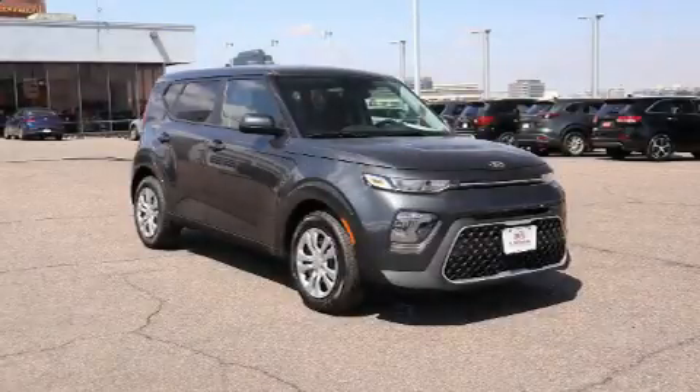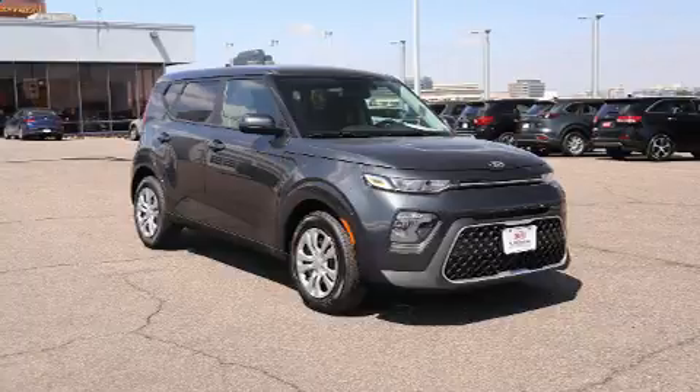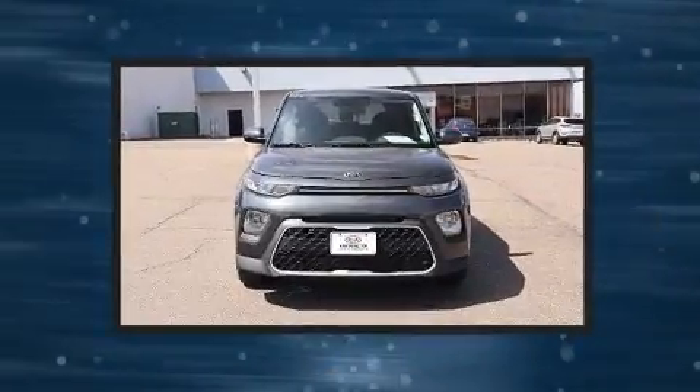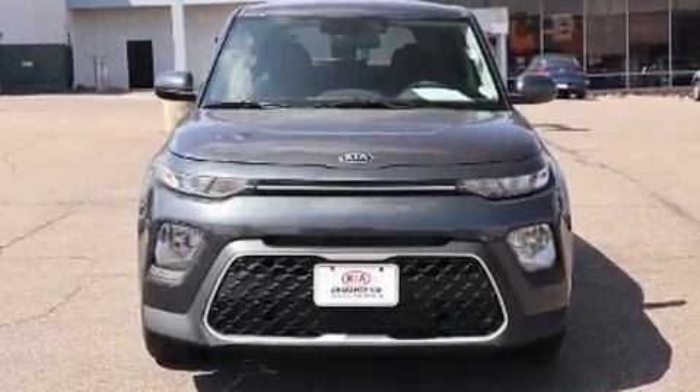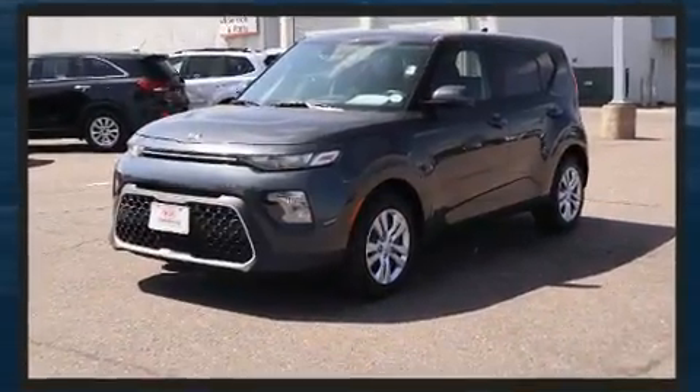Step into the 2020 Kia Soul. This four-door, five-passenger hatchback is waiting for you to take home. Smooth gear shifts are achieved thanks to the efficient four-cylinder engine, providing a spirited yet composed ride and drive.